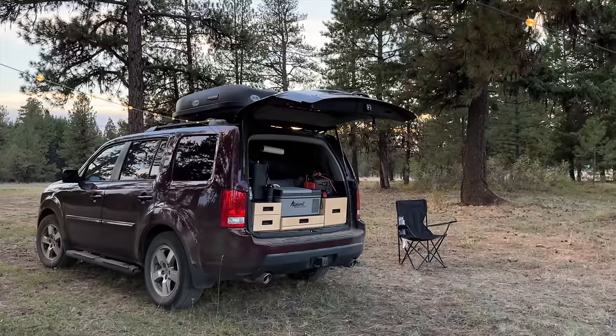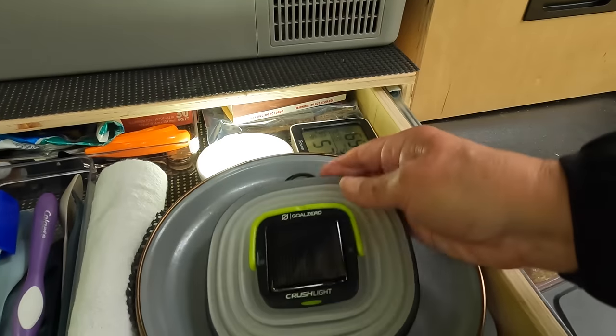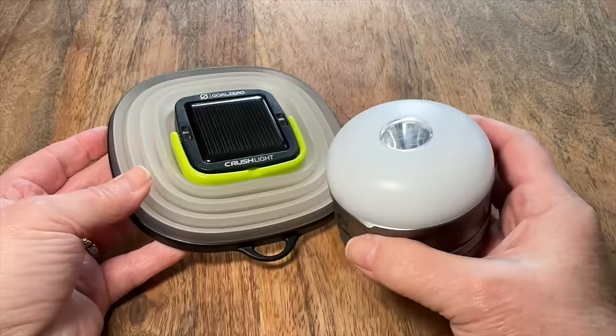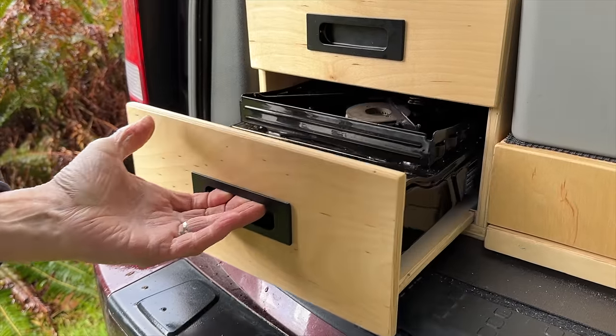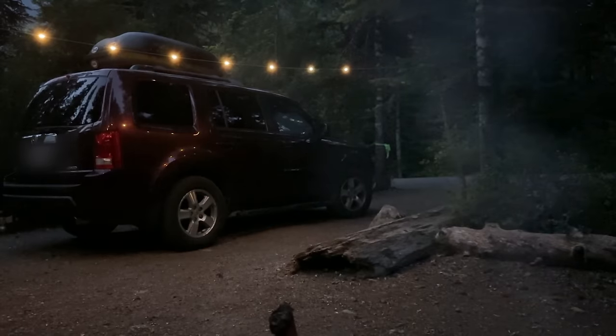Through our travels with the Honda Pilot SUV and small camp trailer, we've learned the importance of space-saving, budget-friendly camping gear. Today we're sharing our favorite essentials that maximize our limited storage space, perfect for camping in a car, van, or any small space.